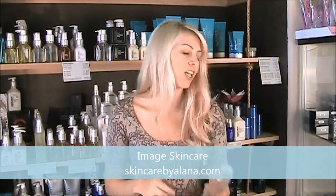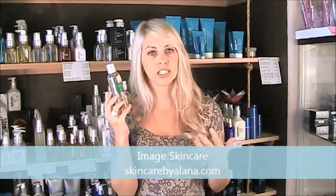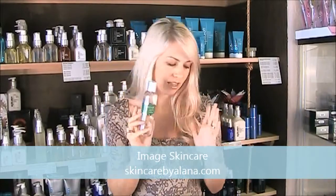Then we also have the green label which is Ormedic, and Ormedic is the organic version of the line. So you're not going to find glycolic or retinols, you're not going to find vitamin A or C. You're going to find a real botanical, natural, organic approach to skin care. And again you have your cleansers, moisturizers — you name it in this line.